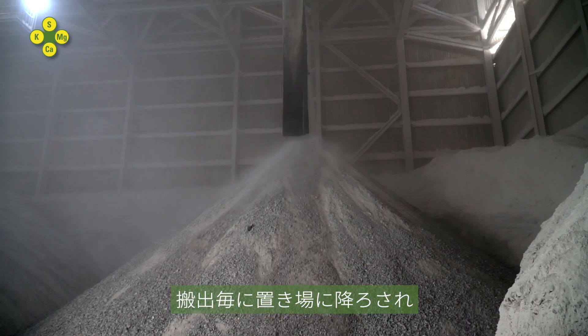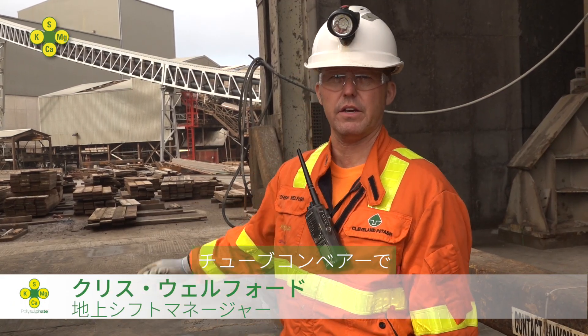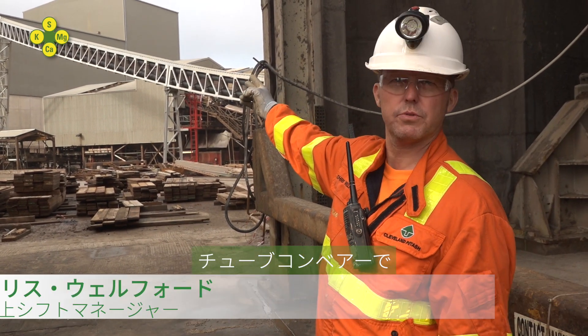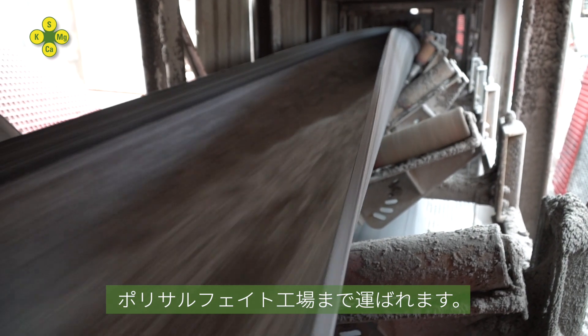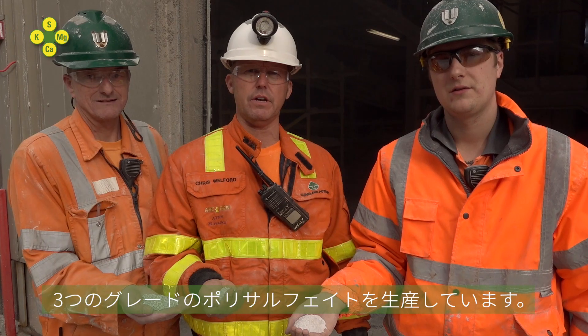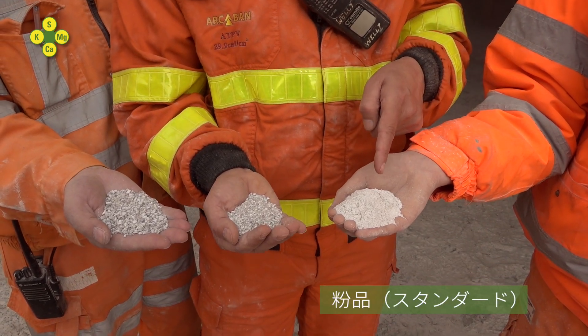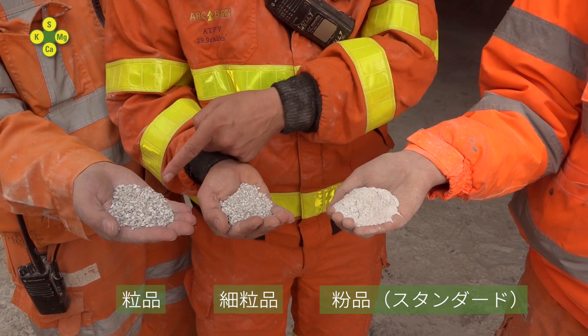Each skip tips into a holding bin, which is then transferred via the tube conveyor up to the polyplant. Inside the polyplant, after crushing and screening, we produce three grades of polysulfate. We have the standard, the minis and the granular.